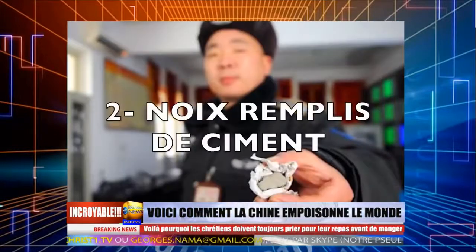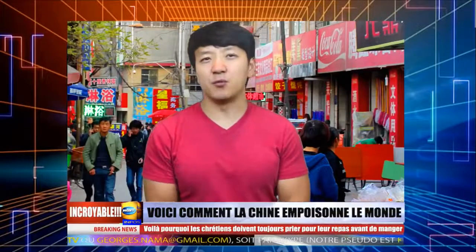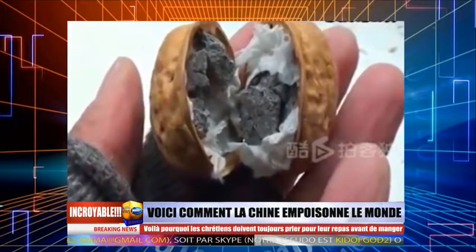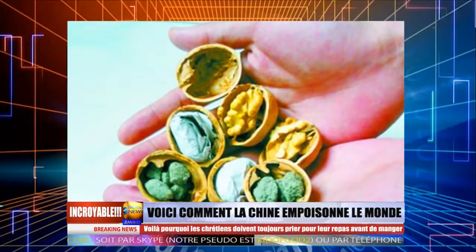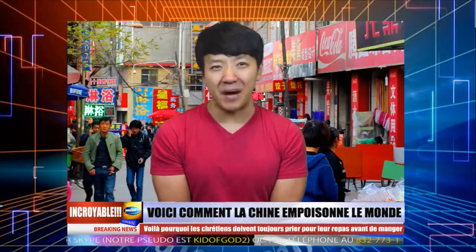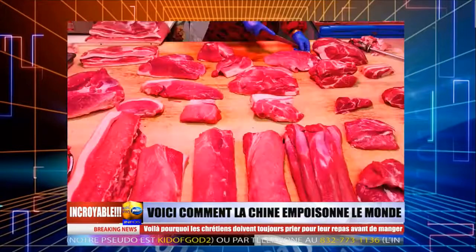Numéro 2, des noix remplies de ciment. Ça paraît ridicule mais les fausses noix sont populaires. Les gens remplacent la chair du noyau par de petites pierres de ciment et du papier pour empêcher la noix de produire un bruit étrange. Ensuite, ils utilisent de la colle pour fermer la coque. Avec cette méthode, les vendeurs peuvent doubler leur profit et vendre les faux noyaux et les vrais séparément. Les noyaux sont devenus très chers en Chine, ce qui veut dire plus de revenus pour les vendeurs de faux et des visages tristes pour les acheteurs qui ne sont pas contents avec leurs cailloux.